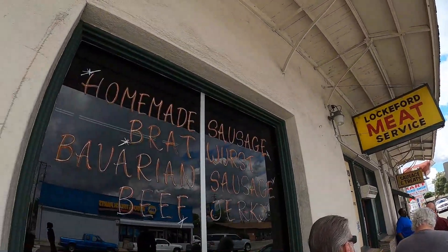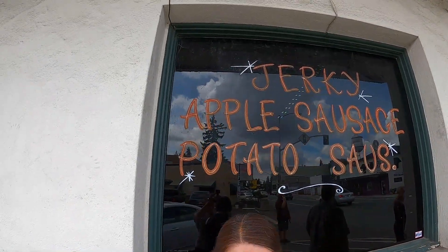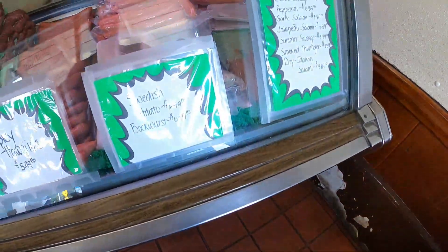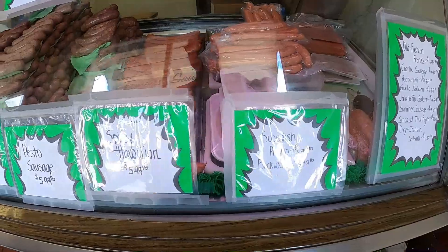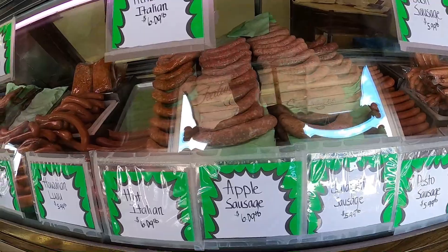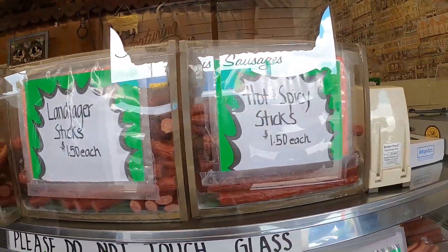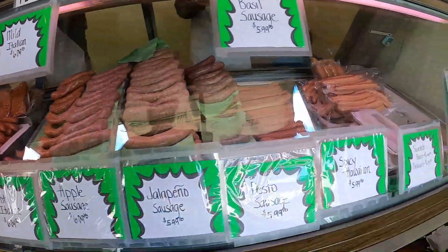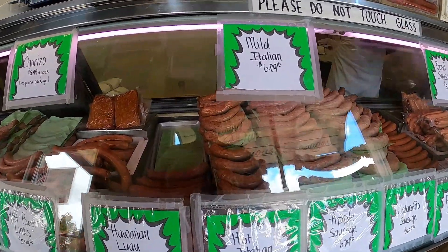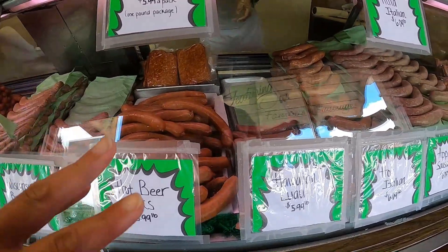I totally wouldn't be surprised if some of you already knew about Lockford Meat Service because they are so popular. Every single time we come here on the weekend, the line is wrapped around the building. My mom and I got super lucky — we only had to wait maybe about 30 minutes in line. They're only currently allowing three people in at a time due to COVID-19 and social distancing, and they ask before you enter to hand sanitize and wear a mask.